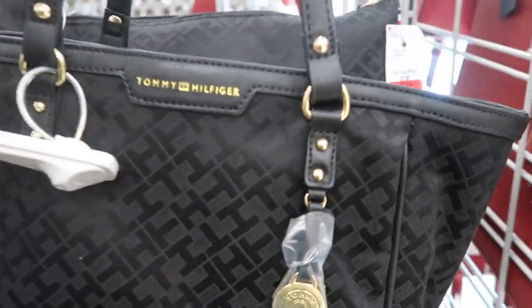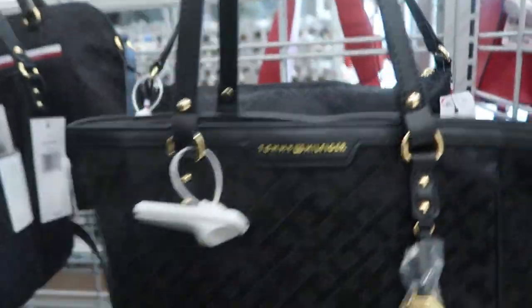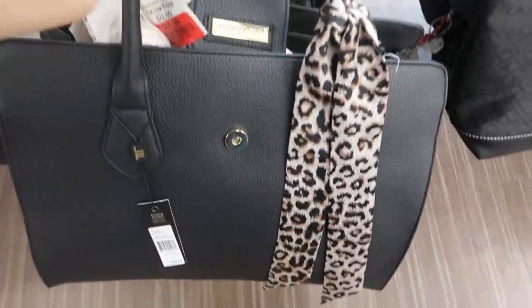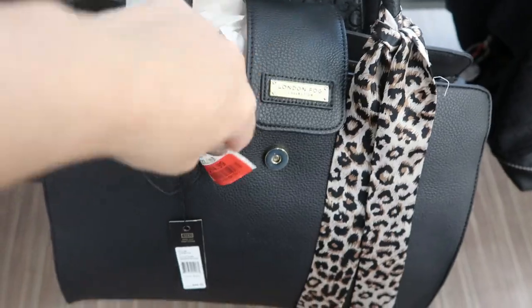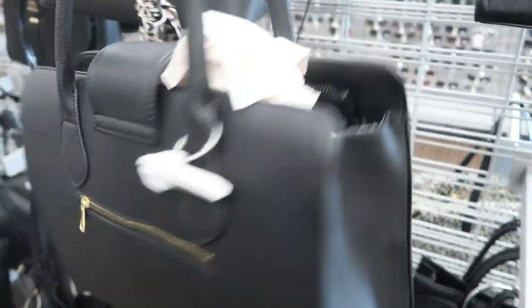Here's a cute little tote — this one's $19.99 and retails for $98. I like this size tote; I usually use bigger ones but I think with this one you wouldn't lose your stuff as much. I also like this bag by London Fog — it's on clearance for $14.99, just a nice everyday bag with a little leopard scarf.